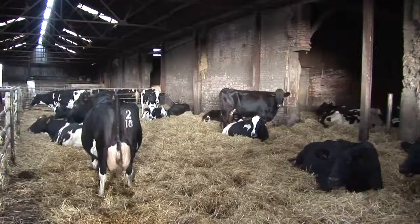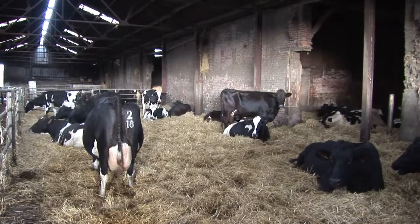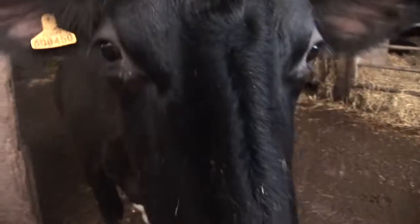You may wonder why you don't see animals when you're driving around the countryside on days like this. Well, it's pretty obvious really — they're all tucked up in bed. In the colder months, cows live in barns.